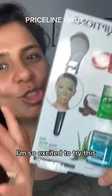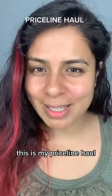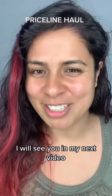That's my Priceline haul — hope you enjoyed it! I will see you in my next video.